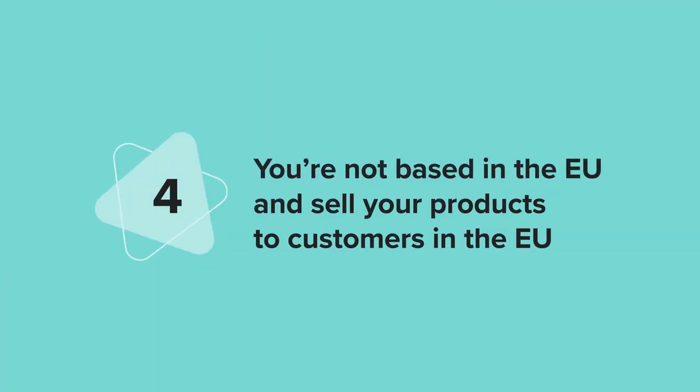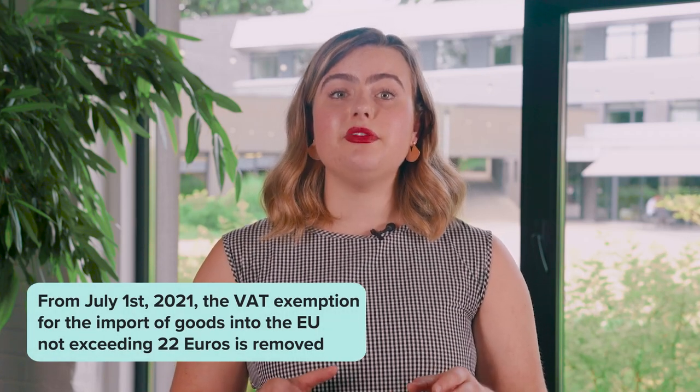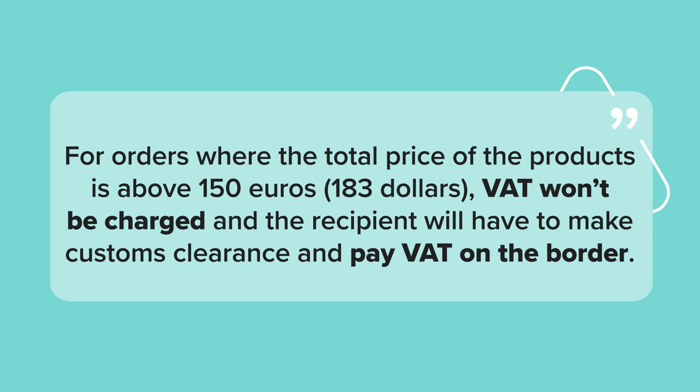Scenario four: you're not based in the EU and sell your products to customers in the EU. For example, if you're based in the US but sell to the EU market, you would need to register as a VAT payer in that country and charge VAT to EU sales. You would also need to keep an eye on the EU-wide distance selling threshold. In case you reach that threshold of €10,000, you also need to register in OSS and charge VAT on all your sales based on the destination country's VAT rate. Note that from July 1, 2021, the VAT exemption for the import of goods into the EU not exceeding €22 is removed. As a result, all goods imported into the EU will be subject to VAT. For orders shipped from outside Europe to a European address with a price below €150, VAT will apply. Printful is registered in the OSS system and will collect VAT on such orders so the process of receiving the order is easier for the end customer. VAT will only be charged at the time of purchase, so end customers won't face any surprise fees when the goods are delivered. However, for orders where the total price of the products is above €150, VAT won't be charged and the recipient will have to make customs clearance and pay VAT on the border.